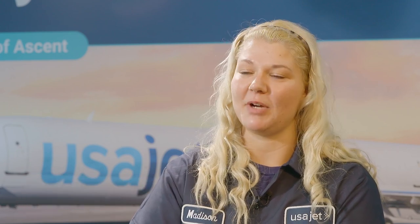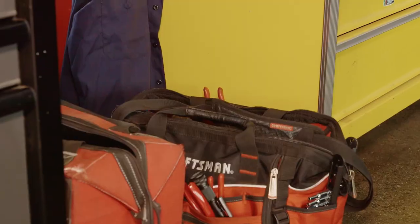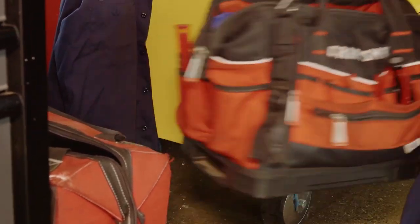As an aircraft mechanic, I make sure that the pilots are flying safely every single day. And that can include many different pathways — changing tires, changing oils, making sure their instruments are working correctly, things like that.